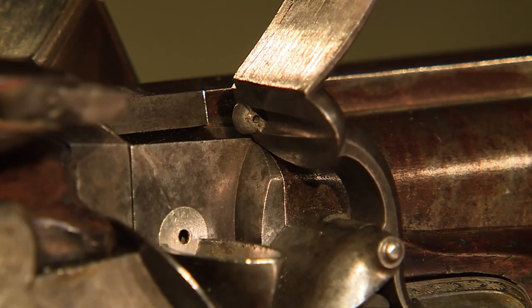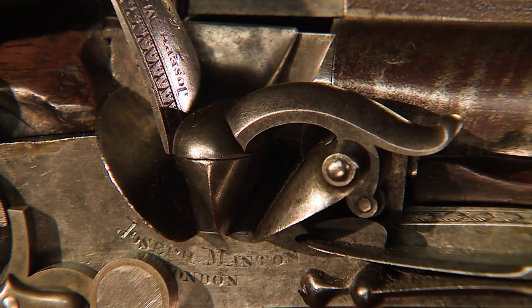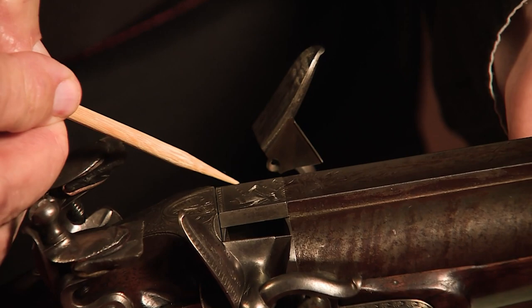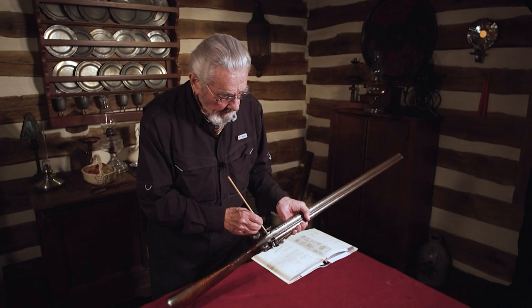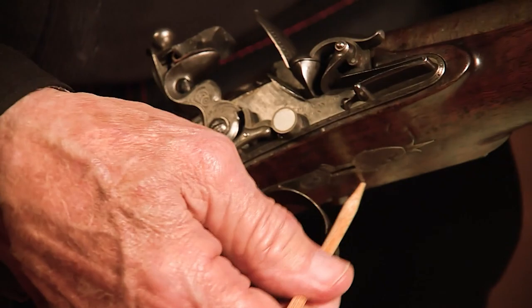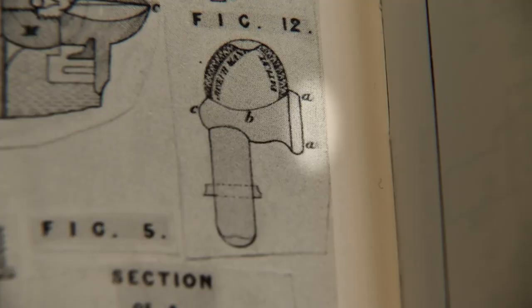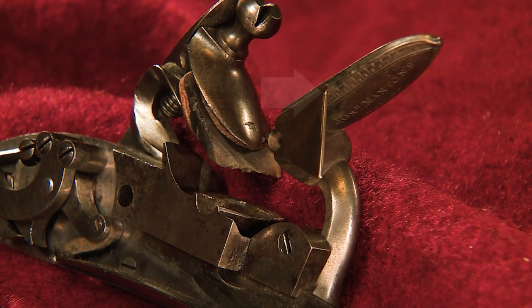Manton also addressed the cardinal rule of flintlocks: keep your powder dry. His ingenious system created a watertight seal for the priming pans that also diverted water away through a special drain. That ridge will overlie the sharp edge of the breech here — the water can't penetrate down into the pan. It can only run off through this opening in the breech and come out under the gun through this hole right here.